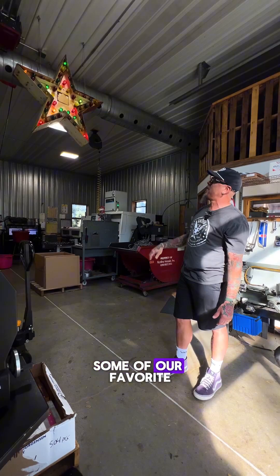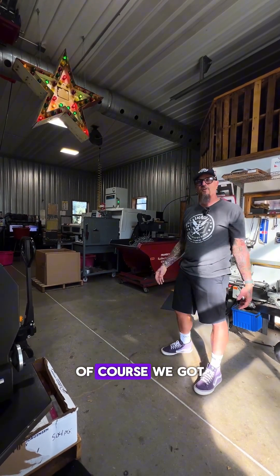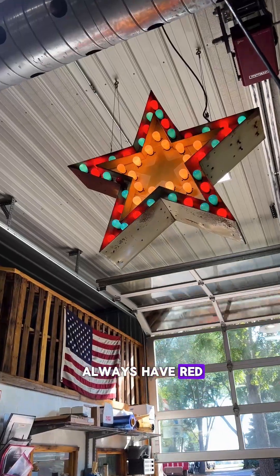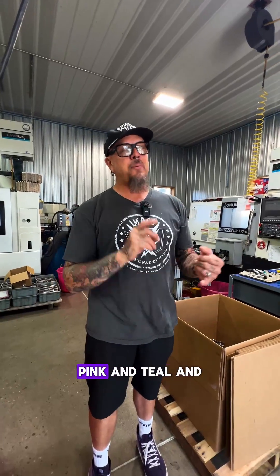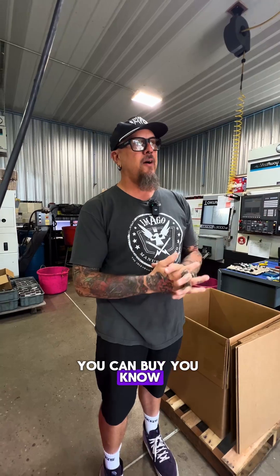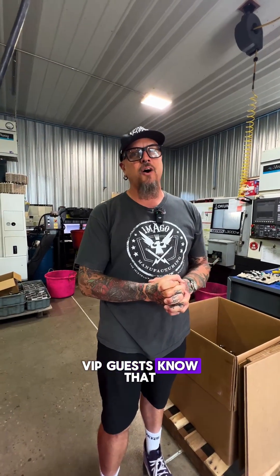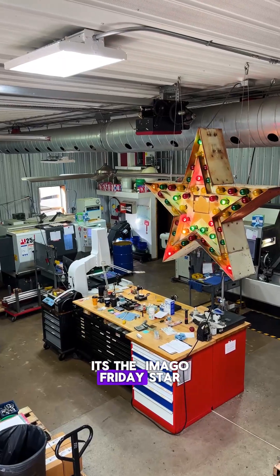So we wanted to honor some of our favorite reggae artists with red, gold, and green. And then on the other side, of course, we got to honor good old U.S. of A., so we went with red, white, and blue — we'll always have red, white, and blue because we're an American manufacturer. The other side we've had pink, teal, purple, just different colors. You can buy a bunch of different colors for it, so we like to mix it up, have fun, let the weekend know that we're coming and let our special VIP guests know that something special is going on because they've got the Friday Star on. So it's the Imago Friday Star.